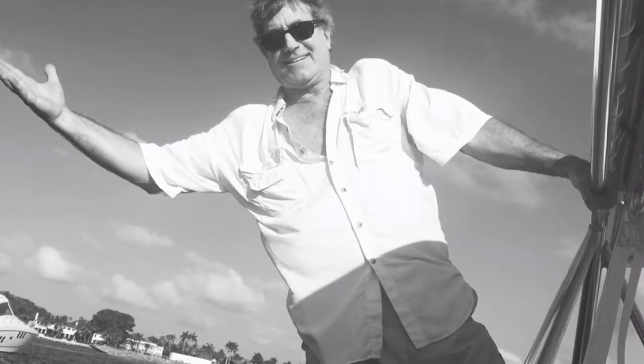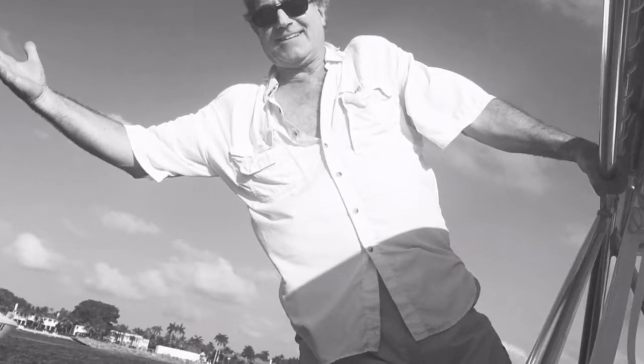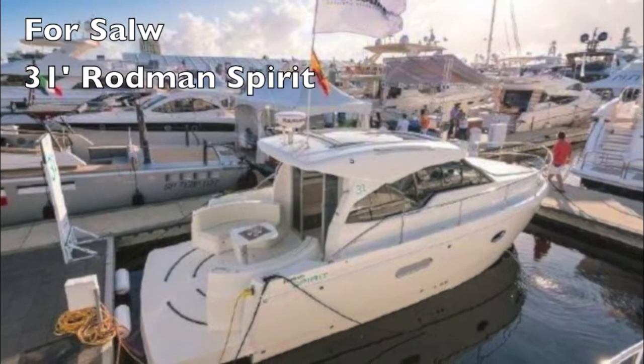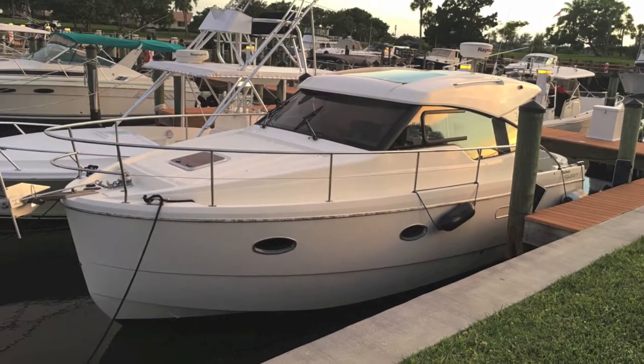Randleburg, your concierge yacht broker at ILoveThatYacht.com. Today we have a very special boat: a 31-foot Rodman Spirit. It's a very unique boat — they're Spanish-built, tough as nails, with twin diesels and bow thrusters.